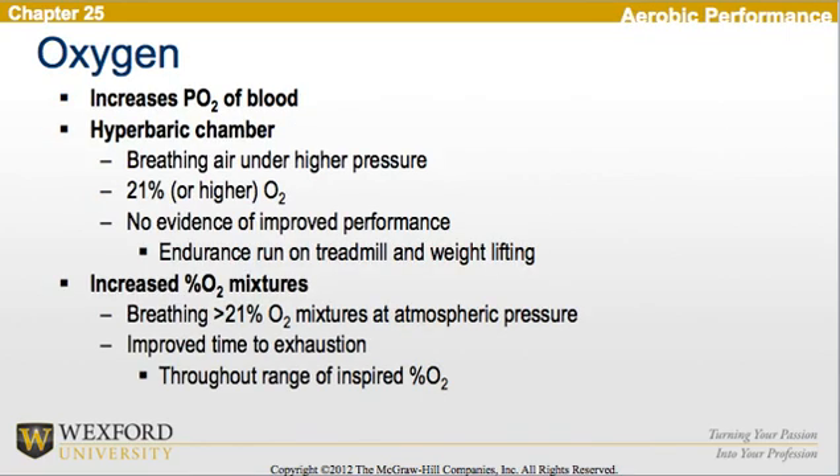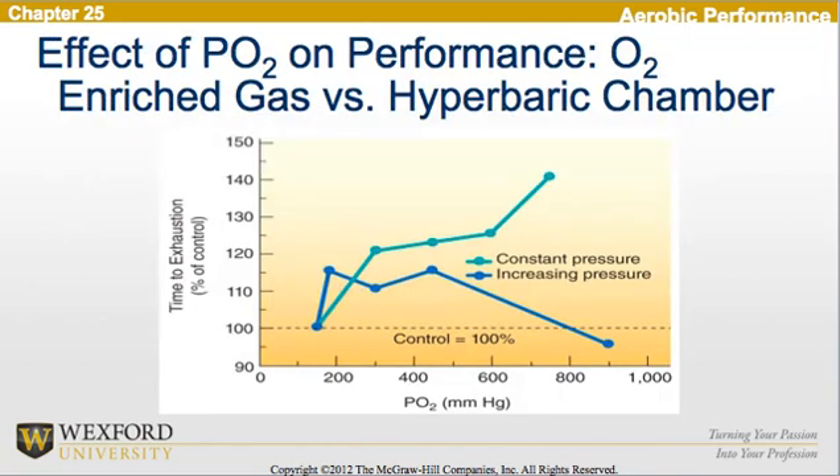Now looking at oxygen: oxygen increases the pressure of oxygen in the blood. In a hyperbaric chamber, we are breathing air under higher pressure — 21% or higher oxygen — but there is no evidence of improved performance for endurance running or weightlifting. However, if we use increased percentage oxygen mixtures, breathing greater than 21% oxygen at atmospheric pressure, we see improved time to exhaustion across the range of inspired oxygen percentage. So comparing O2-enriched gas versus a hyperbaric chamber, we see an increase in performance with enriched gas, but not with oxygen in the hyperbaric chamber.